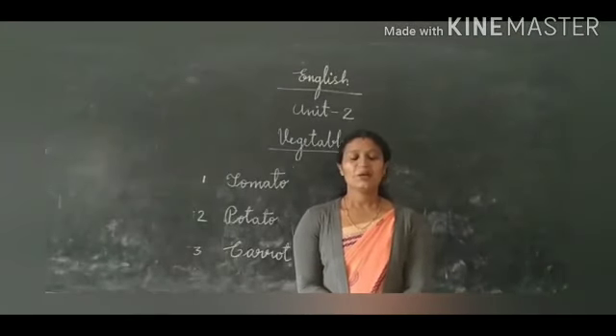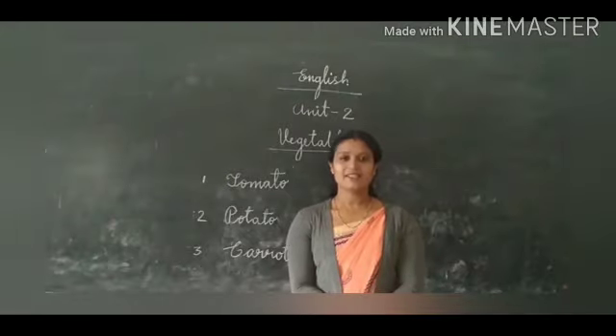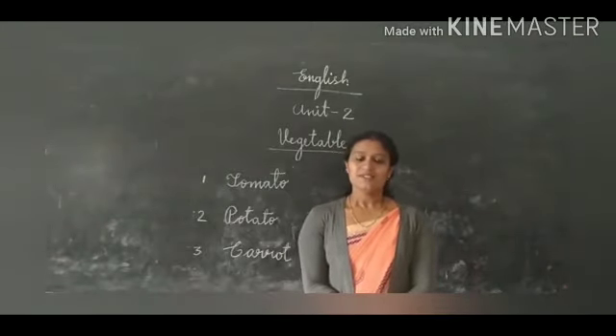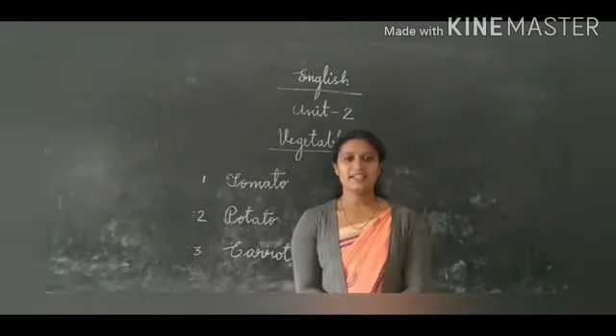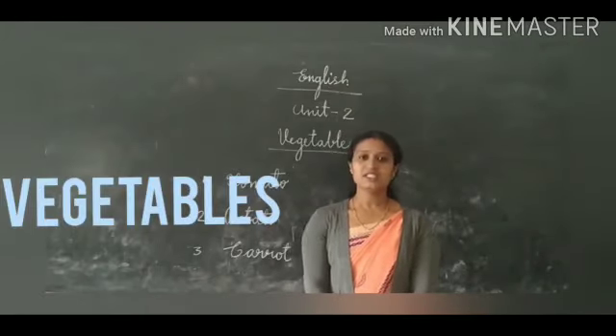Good morning students. Welcome back to first standard English class. Myself, Mrs. Jisha from Anjala Vidyaniketan. Today we are going to learn about vegetables.